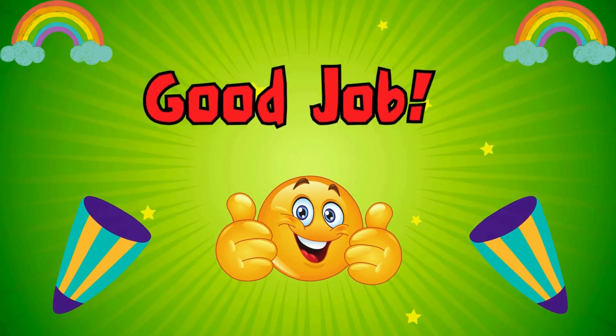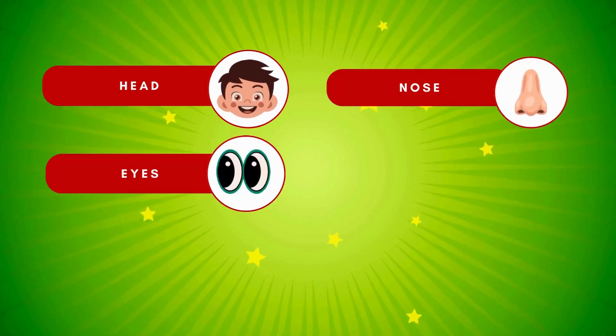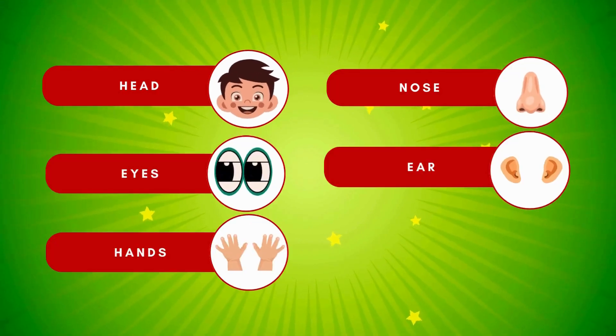You all are doing so well. Let's do a quick recap. Repeat after me: Head, Nose, Eyes, Ears, Hands, Feet.